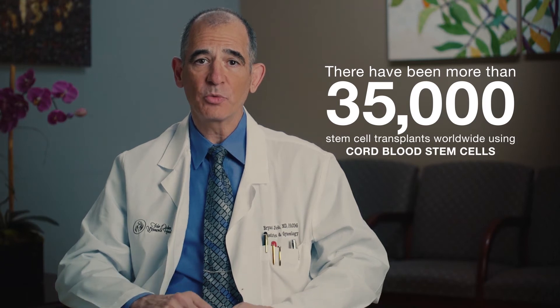We know that the value of cord blood is far more than just the timing of clamping of the cord. Cord blood is a rich source of stem cells, which can be collected, preserved, and stored for potential future medical uses. Currently, stem cell transplants can be used in the treatment of more than 80 medical conditions. There have been more than 35,000 stem cell transplants worldwide using cord blood stem cells stored in both public and private family cord blood banks.